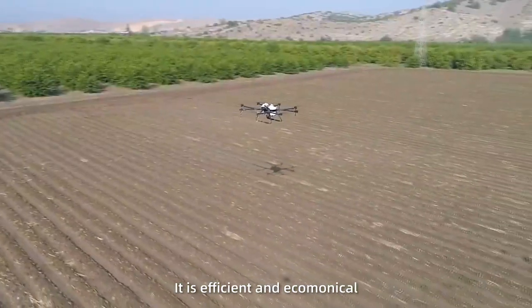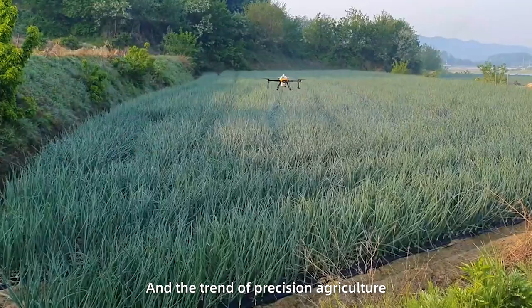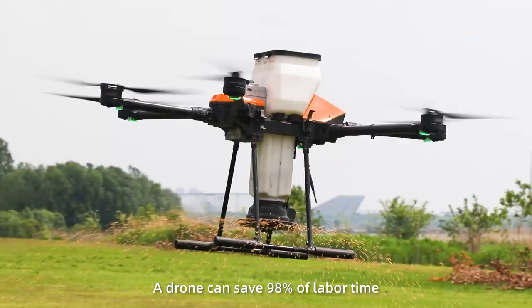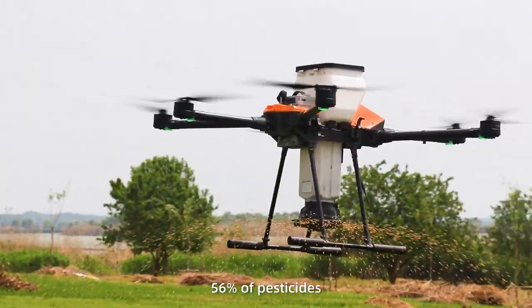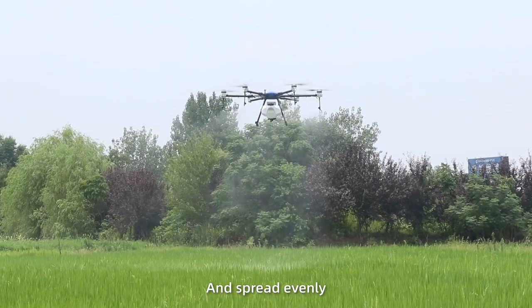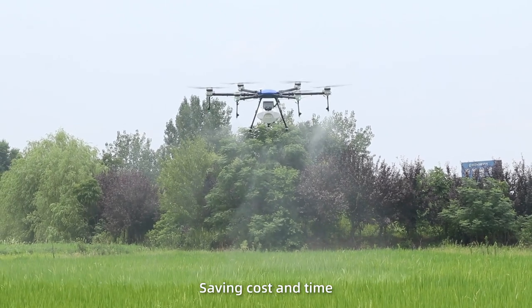It is efficient, economic, and the trend of precision agriculture. A drone can save 98% of the labor time, 56% of the expenses, and 13% of the seedings and fertilizers — efficiently saving cost and time.